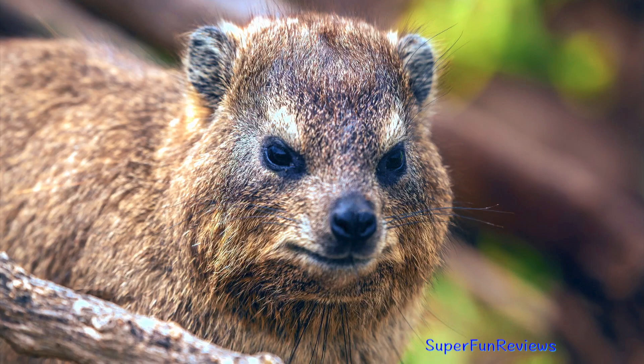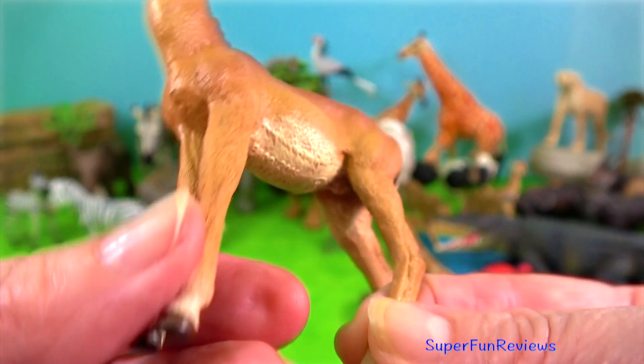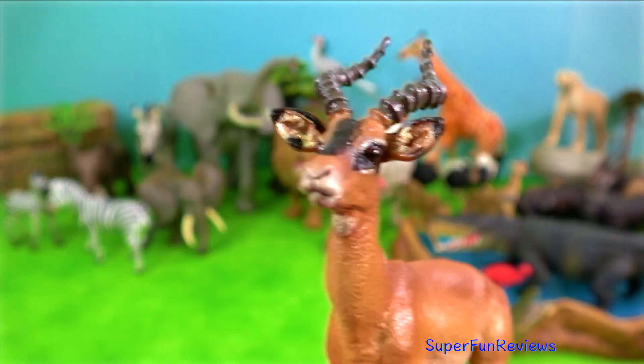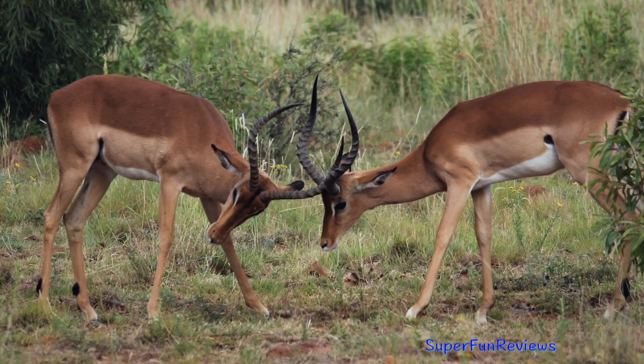Rock hyrax. Impala. Three distinct social groups can be observed: the territorial males, bachelor herds and female herds. The impala is known for two characteristic leaps that constitute an anti-predator strategy.